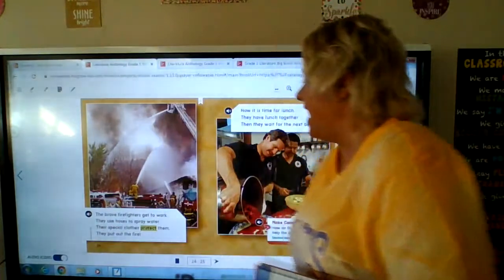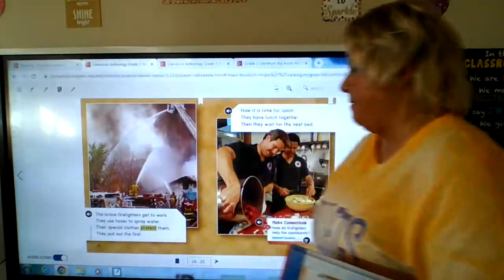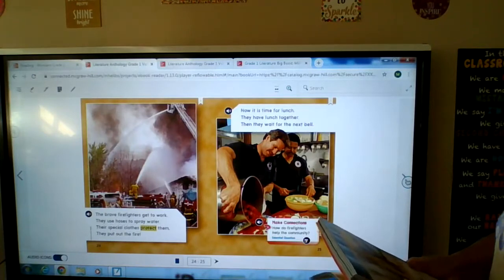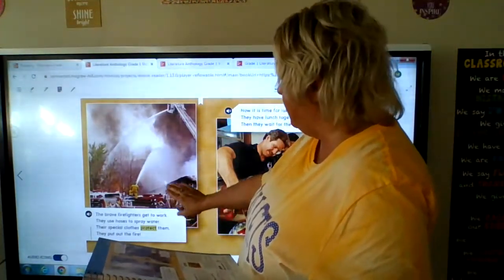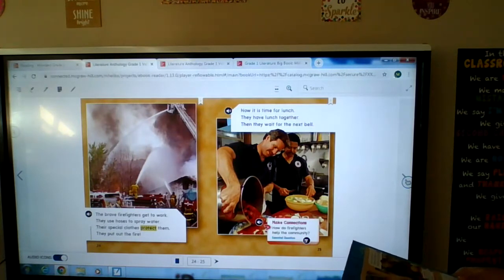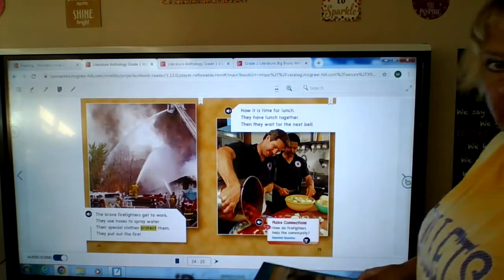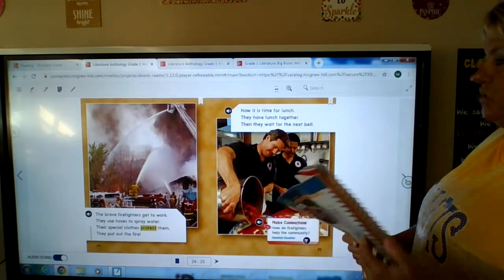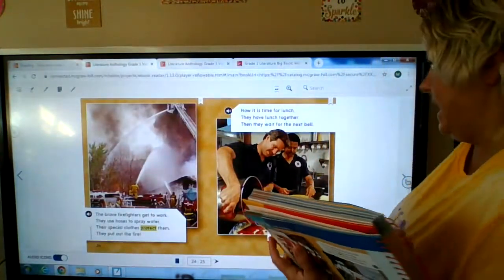The brave firefighters get to work. They use hoses to spray water; their special clothes protect them — protect means keep them safe. Do you see the tools in the pictures on page 24? They use hoses to spray water and the ladder goes up high. I thought in this story we would learn how firemen fight fires, and I was right. The text tells how firefighters use hoses and special clothes to help them put out fires. Those clothes are made of a certain material that keeps the fire from burning them quickly.